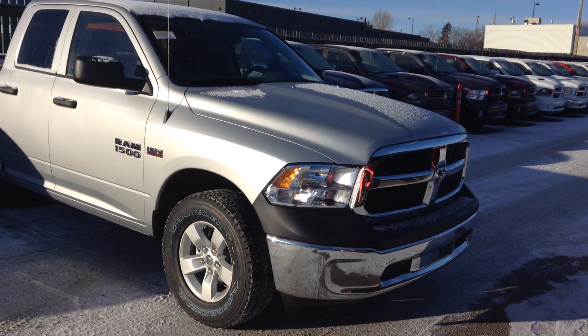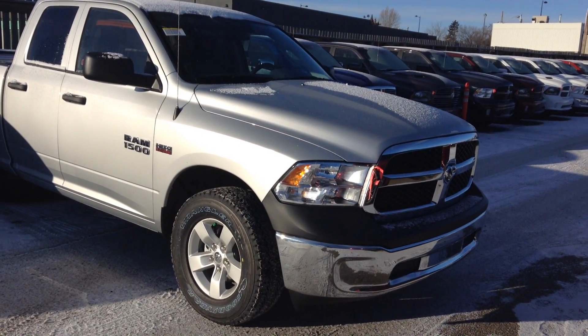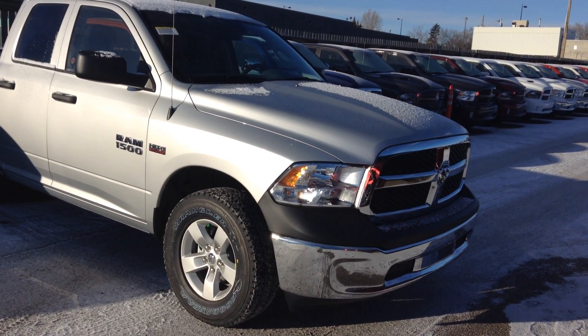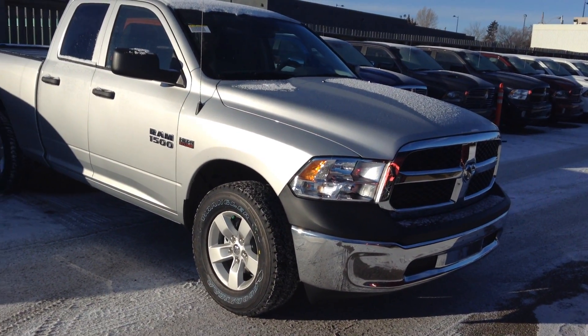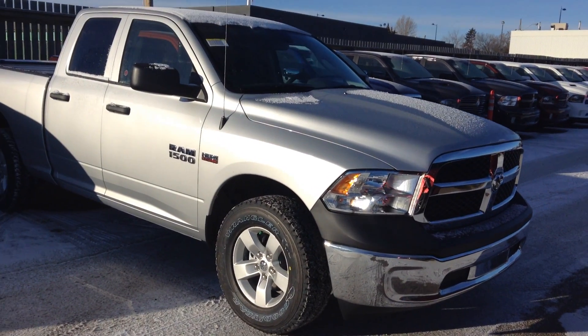Hey George, Mo here at Londonderry Dodge, just wanted to thank you for your enquiry. Over here we've got the 2017 Ram 1500 Quad Cab SXT, bright silver in colour, just going to do a quick walk around for you.